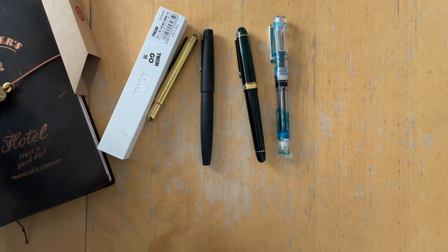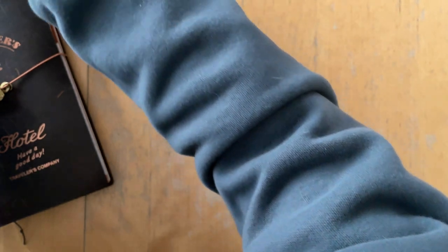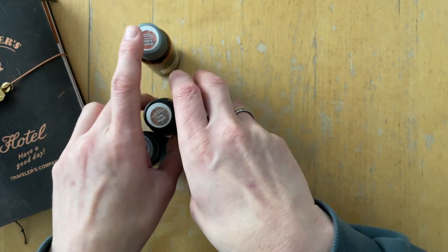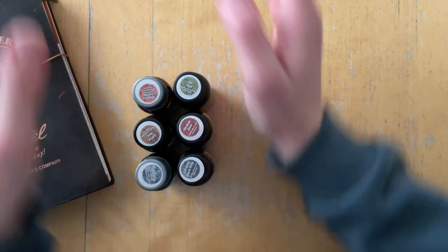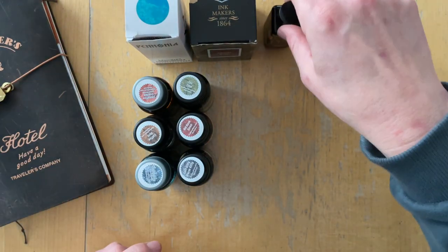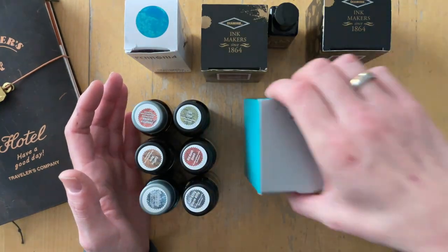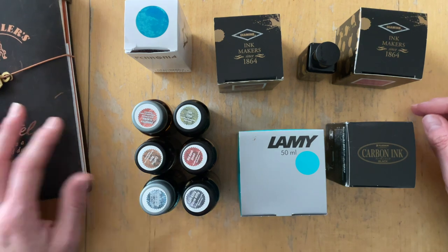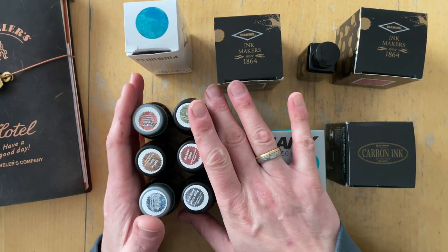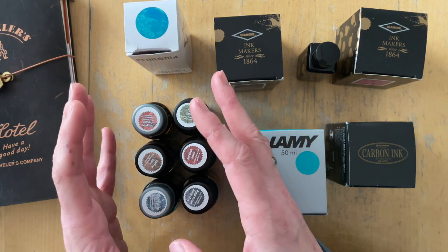I have a video on my channel where I say I want to focus on purchasing only ink samples. Well, I purchased 12 ink bottles in 2022. I think that's okay — they're all different sizes, purchased for various different reasons. I would probably not buy all of them again.